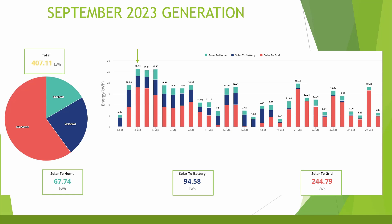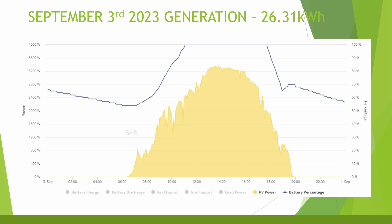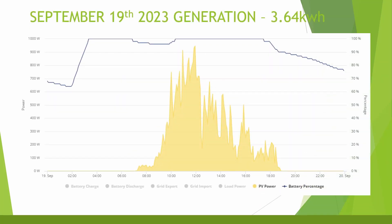The best day of generation was unsurprisingly early on — the 3rd of September — where the system generated 26.31 kilowatt hours. The worst day was the 19th of September with only 3.64 kilowatt hours. On the best day we were still on Flux: the battery dropped to 54% overnight, solar charged it to full by around 11 am, with a maximum output of 3.3 kilowatts, and I discharged the battery from about 5:45 to 7 pm to take advantage of the higher export rate. On the worst day the battery only reached 64%, solar only started around 7 am, generated less than one kilowatt all day, and stopped by 7 pm — only a 12-hour solar day.